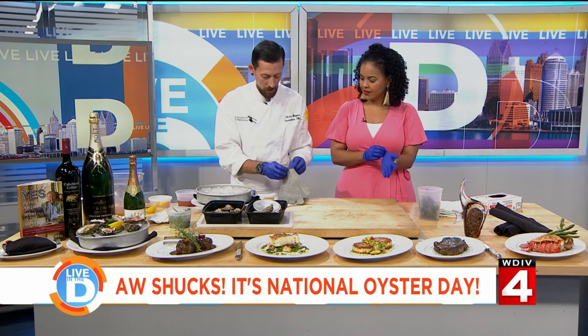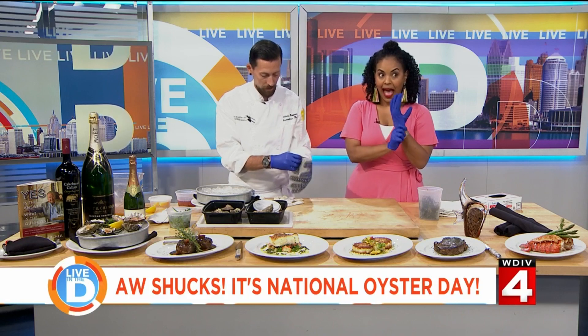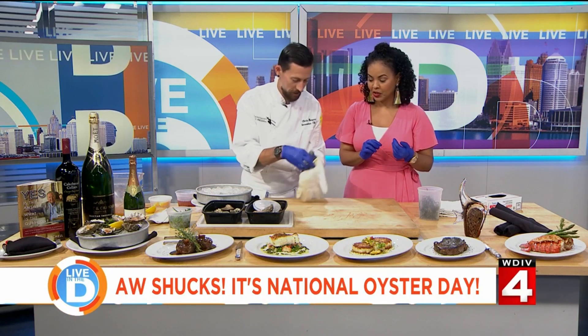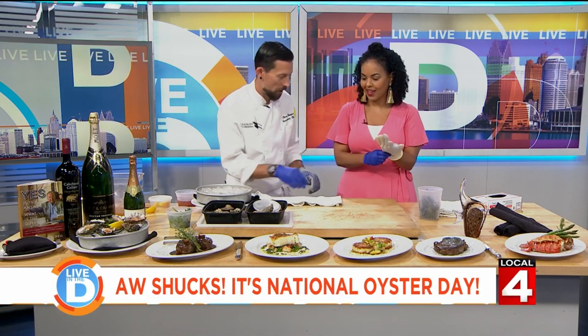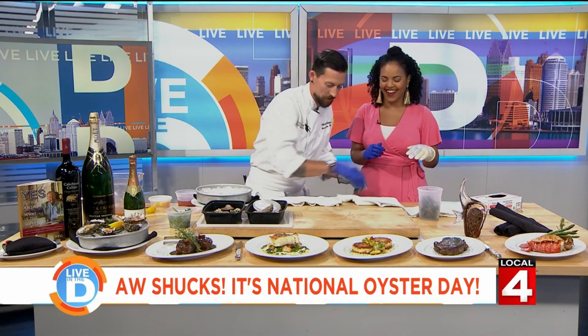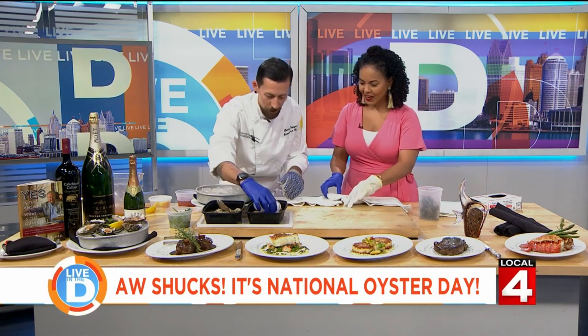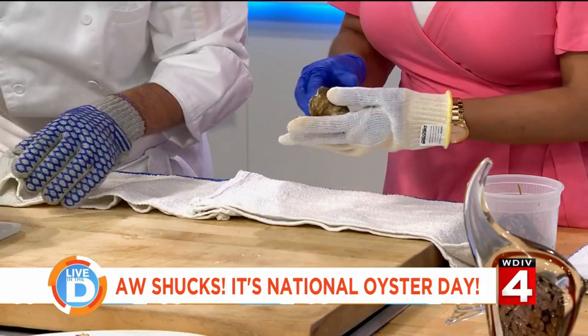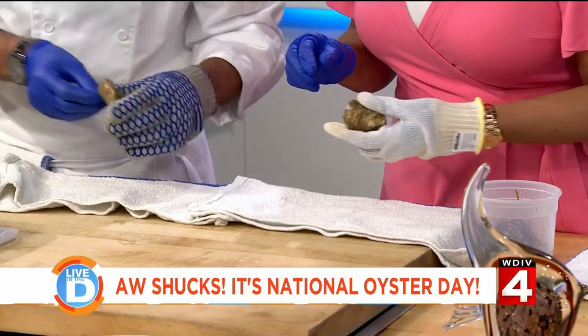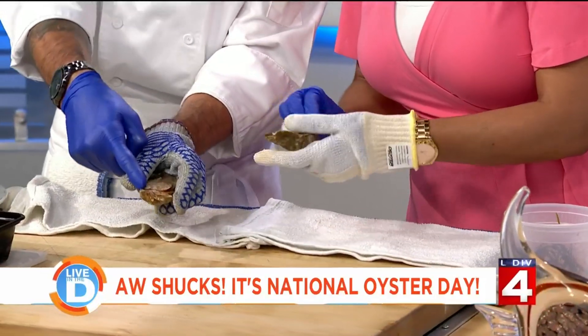Go ahead and throw on one of these gloves. You're going to show me how to shuck an oyster. Alright, I'm excited. So we're going to shuck one of the East Coast oysters. You're trying to find me an easy one — I appreciate it. All your oysters are going to have a little notch here in the back.